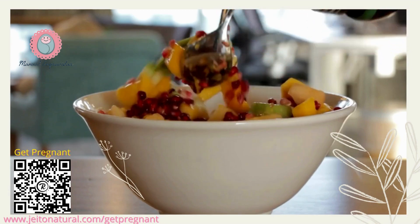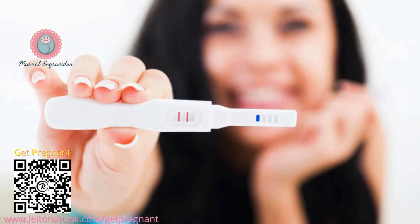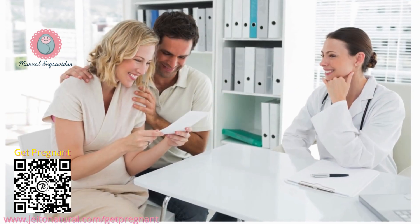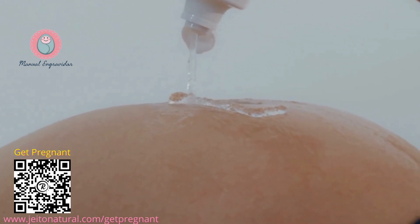Healthy lifestyle. Maintaining a healthy weight, eating a balanced diet, and exercising regularly optimize your hormonal and physical health, improving your chances of conception. Preconception checkup: both partners should visit their doctors for preconception checkups, as this helps identify and address any potential health issues that could affect pregnancy.